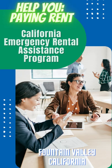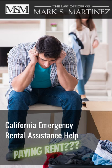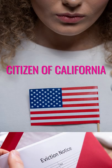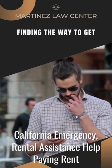Hello guys, welcome to the California Emergency Rental Assistance Program to help you paying rent in Fountain Valley, California. The state of California has announced various housing and rent assistance to landlords and tenants if you are a citizen of California. This post will help you in finding the way to get California Emergency Rental Assistance help paying rent.